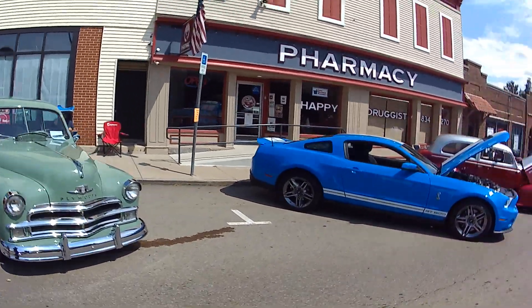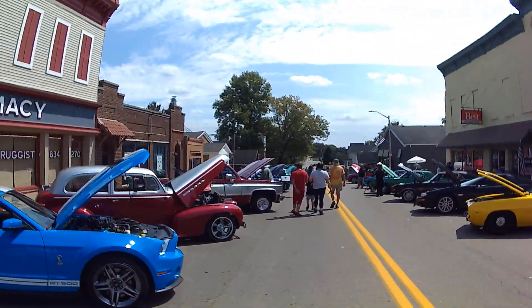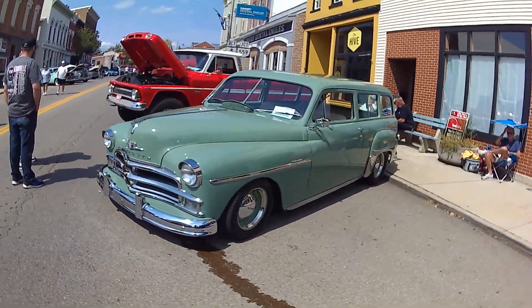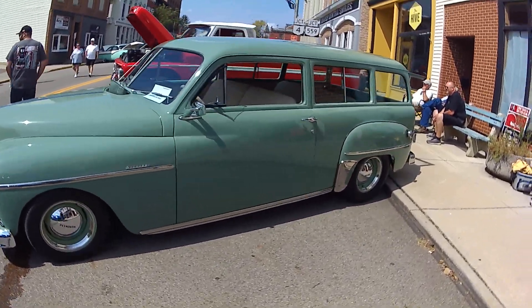Saw some cool Mustangs here. This one's in a class of its own, isn't it? Plymouth. Suburban — wow.